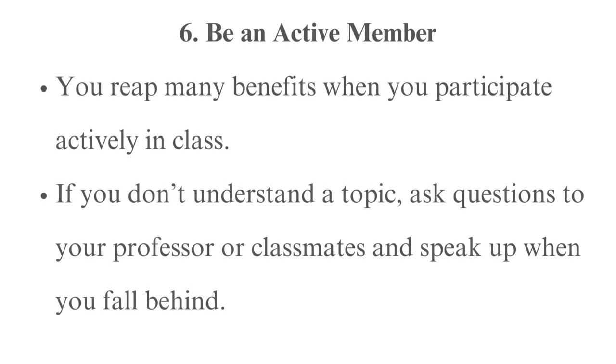Tip 6: Be an active member. You reap many benefits when you participate actively in class. For instance, you enjoy the course and mentally digest the taught content better. If you don't understand a topic, ask questions to your professor or classmates and speak up when you fall behind.